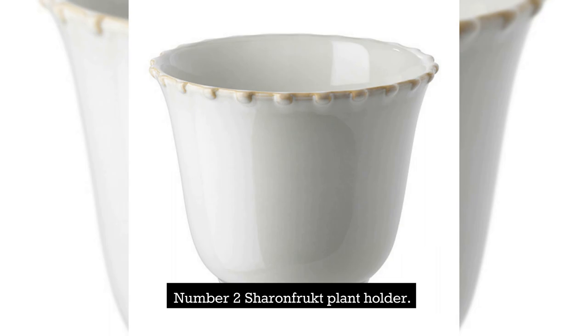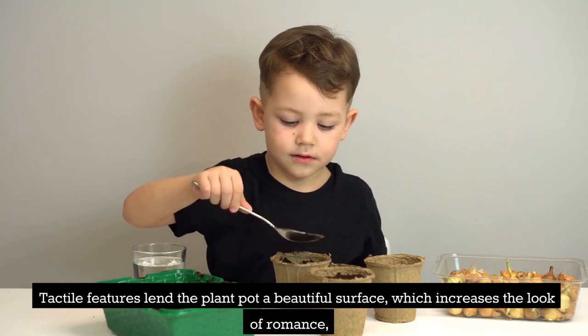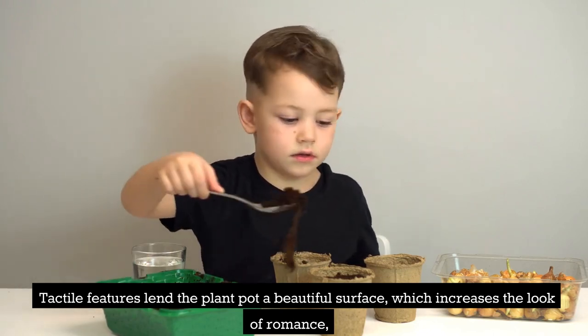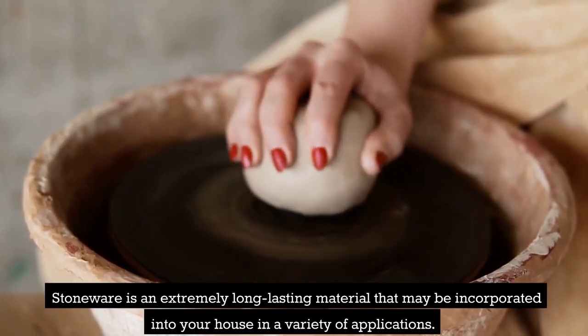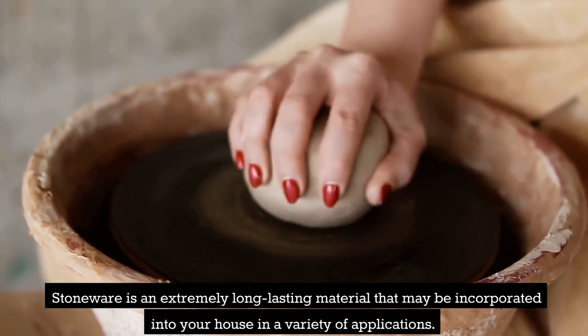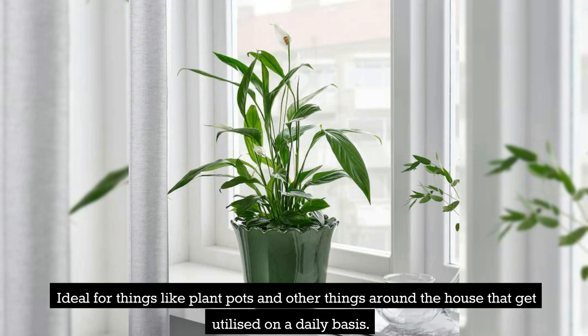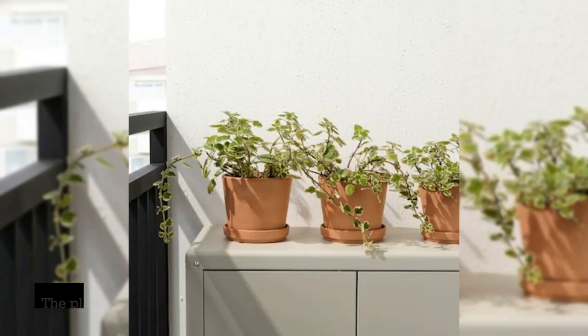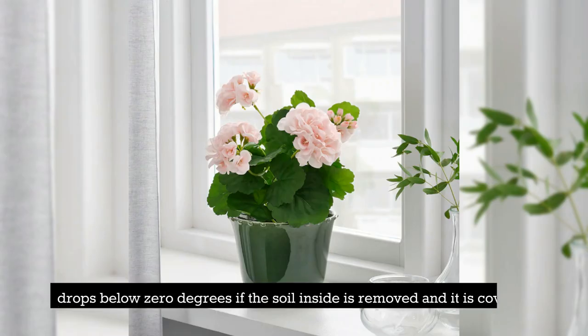Number 2: Sharon Fruct Plant Holder. Be sure to give Sharon Fruct a warm welcome into your house, and let yourself be enchanted by the gentle, traditional shapes. Tactile features lend the plant pot a beautiful surface, which increases the look of romance, particularly when combined with your preferred plants. Stoneware is an extremely long-lasting material that may be incorporated into your house in a variety of applications, ideal for plant pots and other daily-use items. The plant container is resistant to frost and may be left outside even when the temperature drops below zero degrees if the soil inside is removed and it is covered.